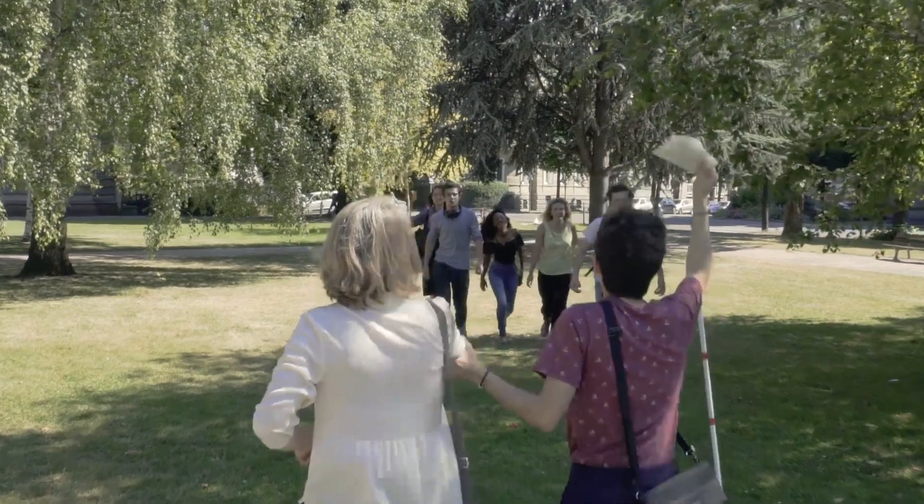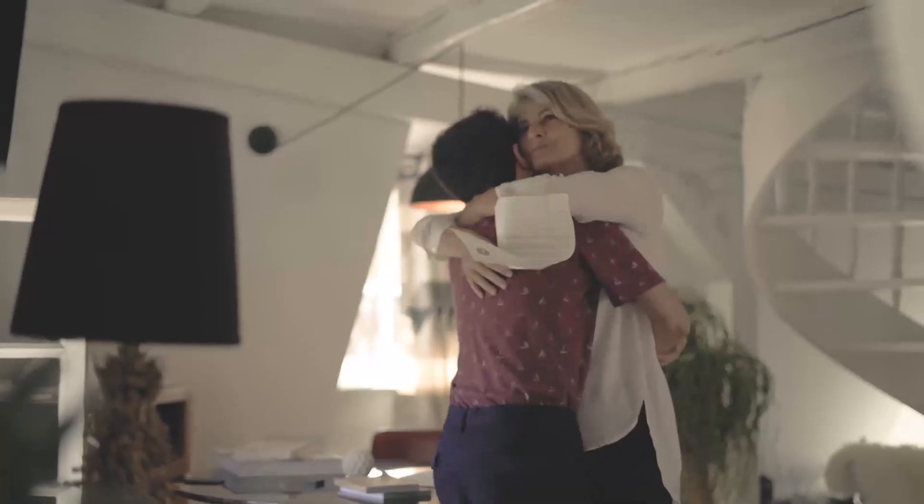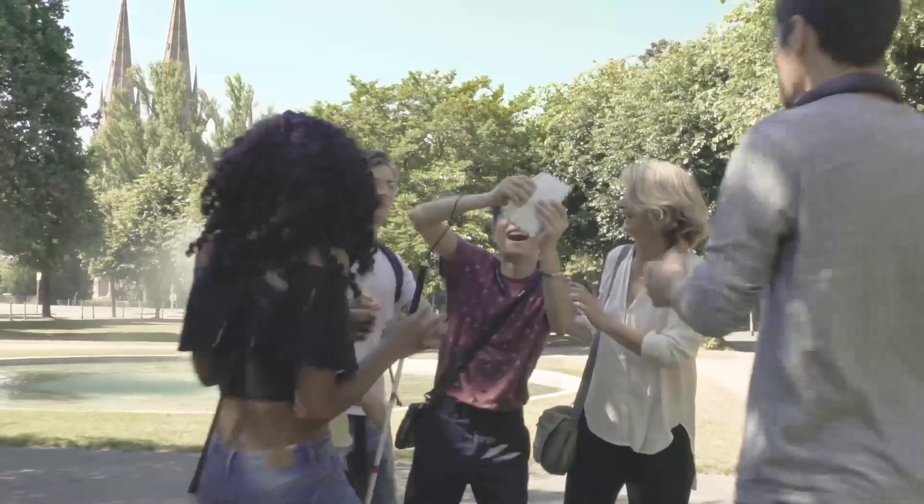Louis' friends gather around to congratulate him. The teacher gives Louis a big hug and a warm smile.